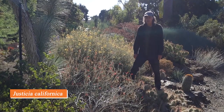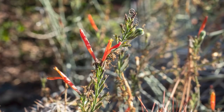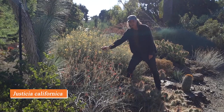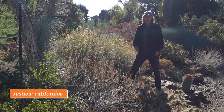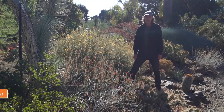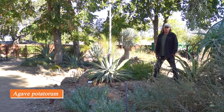Justicia is a member of the acanthus family, Acanthaceae, and this particular species, Justicia californica, is a California native. Here we have a form with red flowers and another cultivar with yellow flowers called 'Tecate Gold.' Both are very drought-tolerant and respond very well to cultivation, flowering over a long period of time. They have lovely narrow tubular flowers that are visited by hummingbirds.